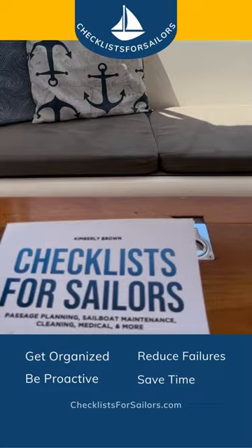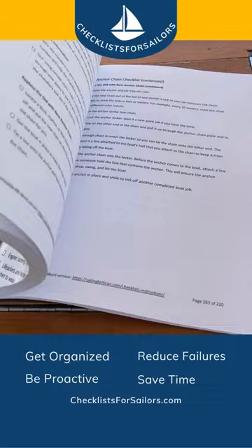From pre-departure preparations to spares to carry on board, weather considerations to passage planning essentials, Checklist for Sailors has got you covered. Get your copy today.